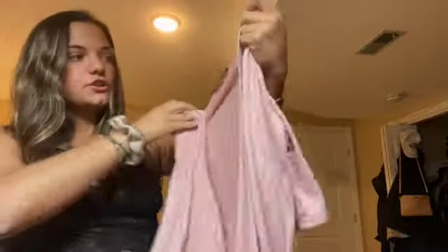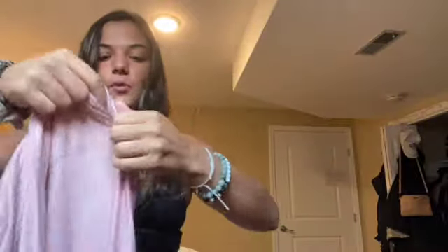The next shirt is kind of wrinkly and looks a little confusing to show, but it's a long sleeve shirt that wraps around. These shirts are so nice because you can wear them so many different ways — depending on how you tie it, you can tie it in the back or in the front, and each way gives a different look.